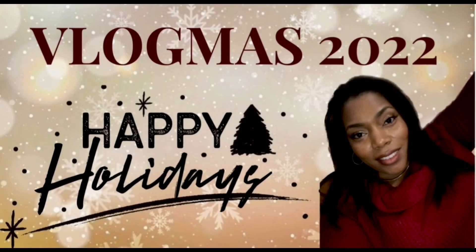Hey friend, welcome back to the channel — welcome if you're new here! I'm Crystal. I would love it if you would subscribe. Today's video is going to be a quick haul of some things I picked up from She Glam. If you want to see everything I picked up, keep watching.